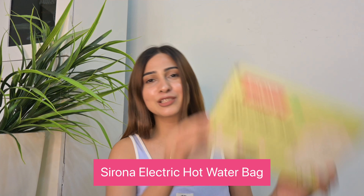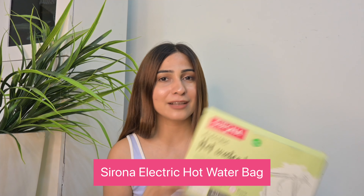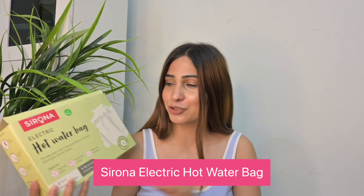When I have periods, I always feel like keeping some hot water bags, but the problem is that the heat cools down very quickly — it's not effective with normal water bags. So let me introduce the Sirona electric hot water bag. This is great for fomentation. It retains heat for a good two hours and charges within just 7 to 12 minutes.